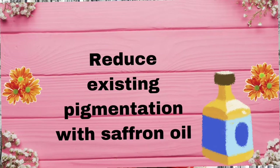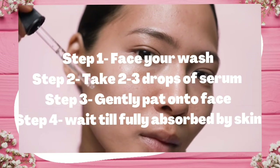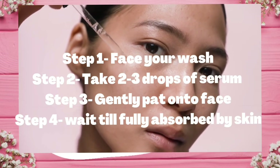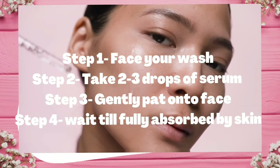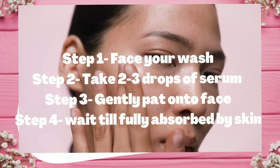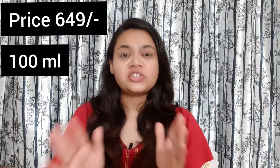To use it, wash your face, then apply your toner. After applying toner, use 3 to 4 drops of this serum on your face and massage it in. It will absorb well and is lightweight.